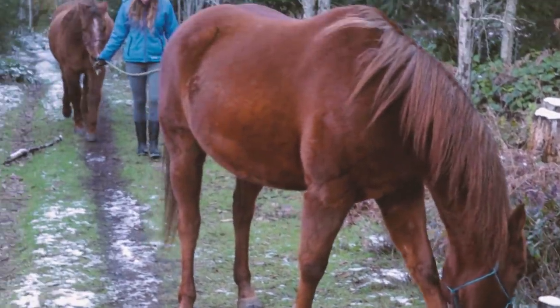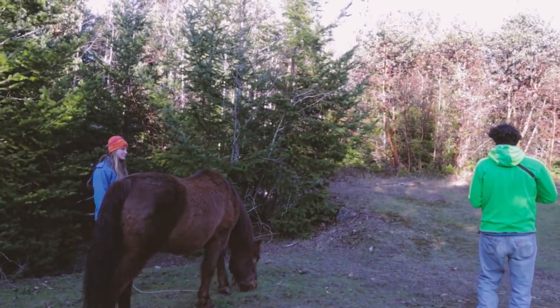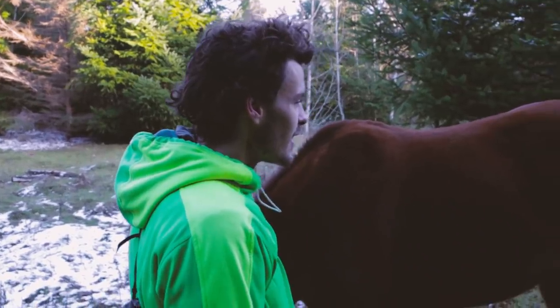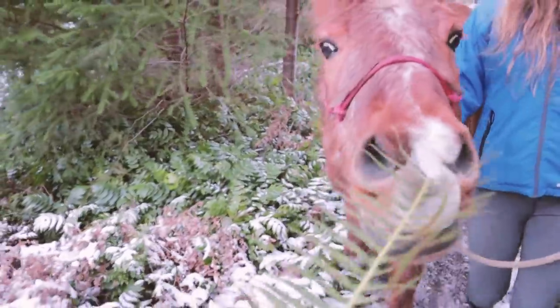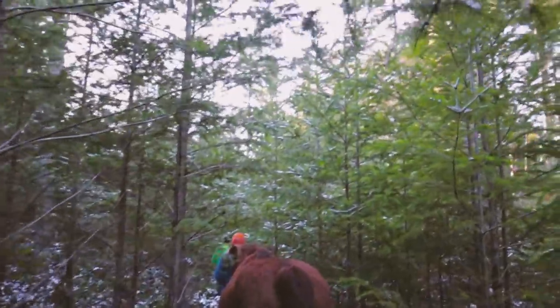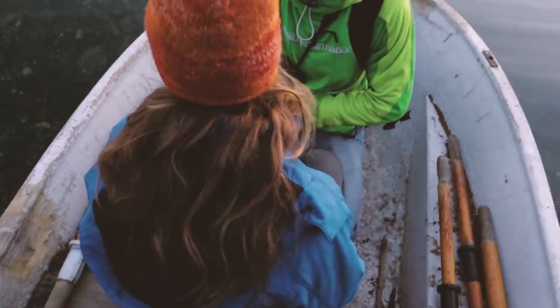Oh, nice. These are so beautiful — so pretty. The water is so cool.